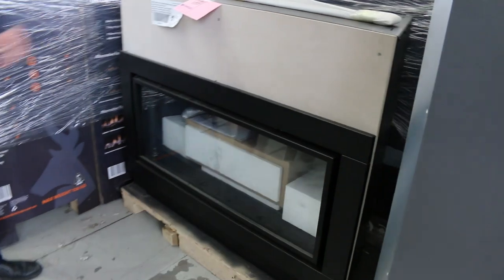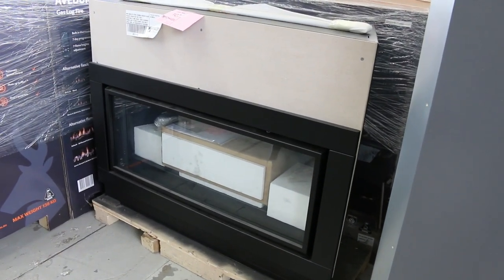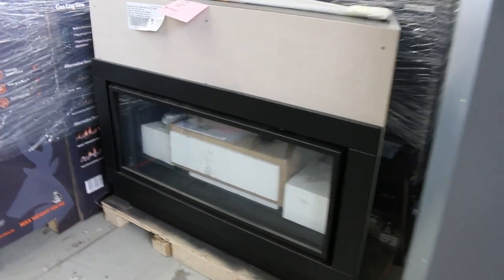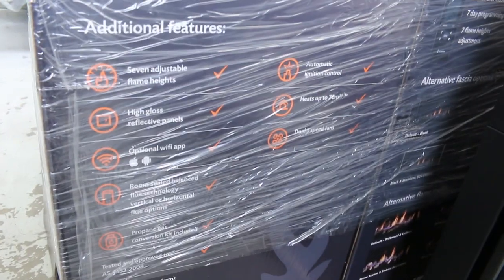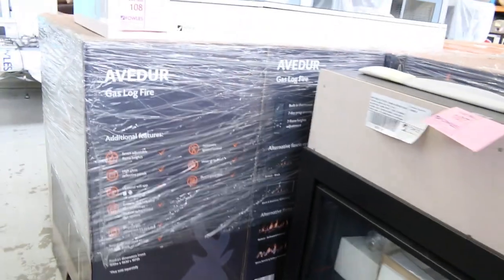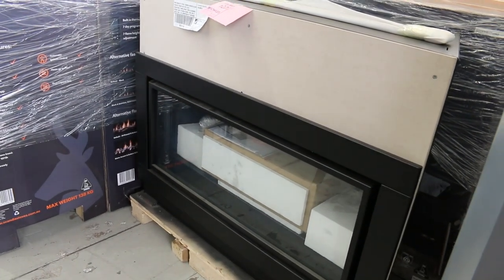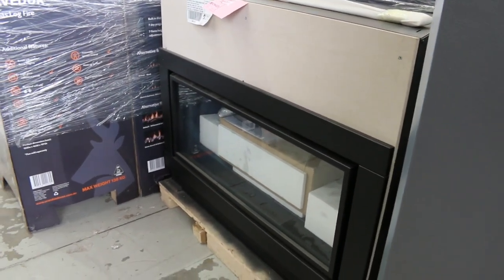The gas log fires are almost gone as well — I just want to remind you about those. They go in the wall, remote control, natural gas. But they do come with the LP gas conversion kit inside, so you can use them up the country or down the beach if you're on LP gas. They've got the factory warranty as well — very nice looking units. Bidding last week was around that $1,400 mark.